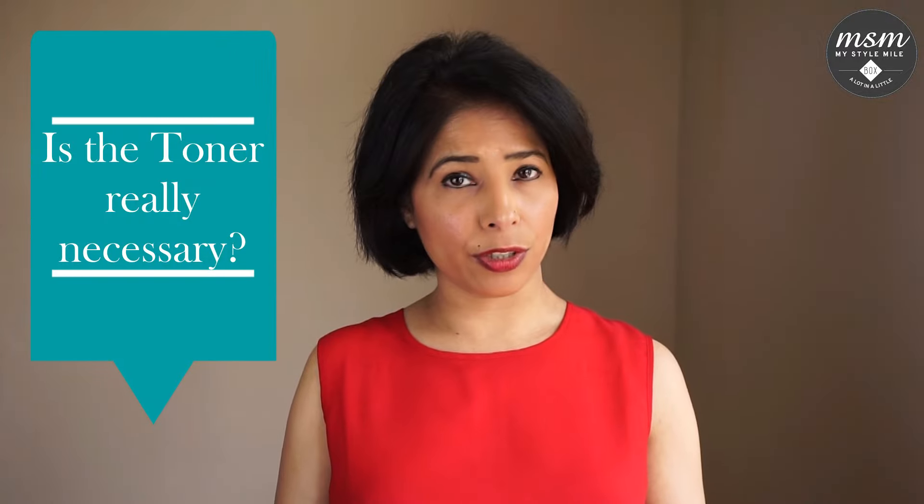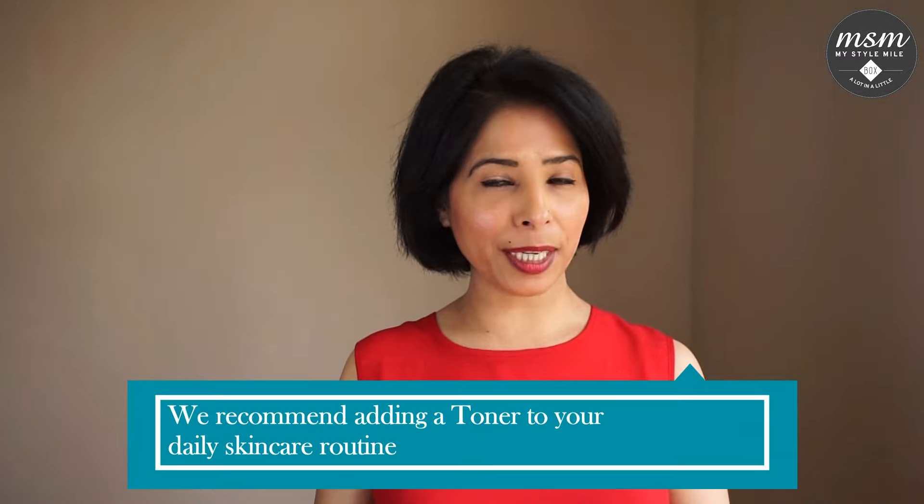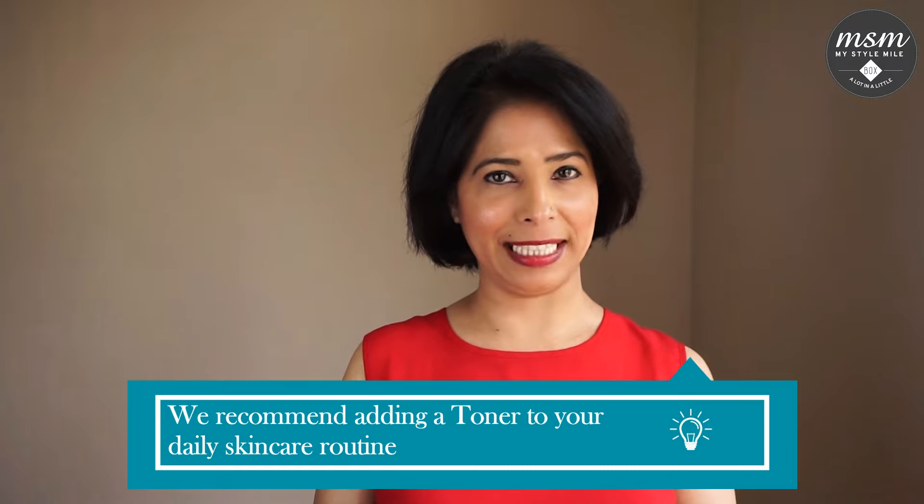Rose water toners and other floral toners are perfect for dry skin. Is a toner really necessary? We definitely think so, and we recommend you add it to your daily skincare routine and see the difference it can make to your skin.